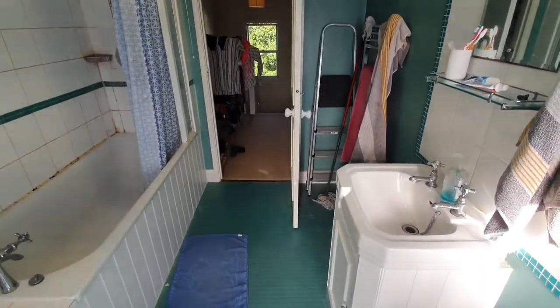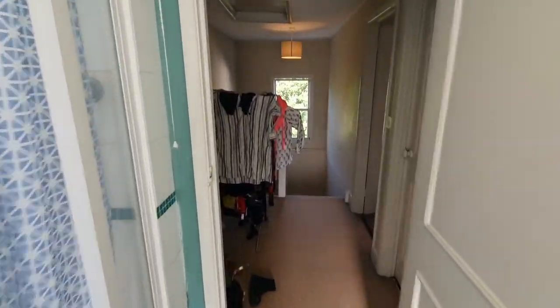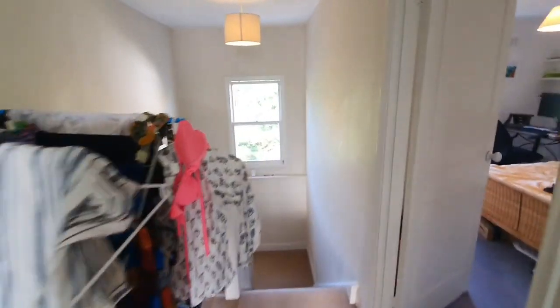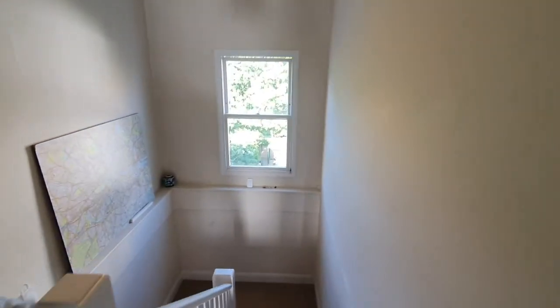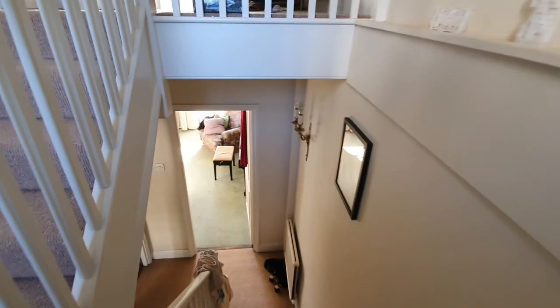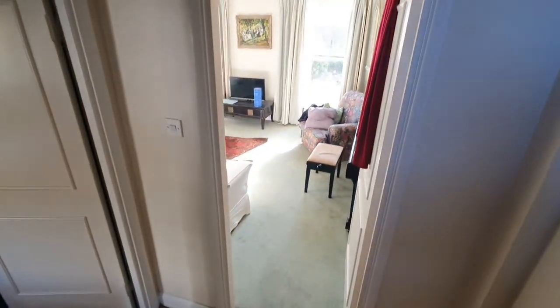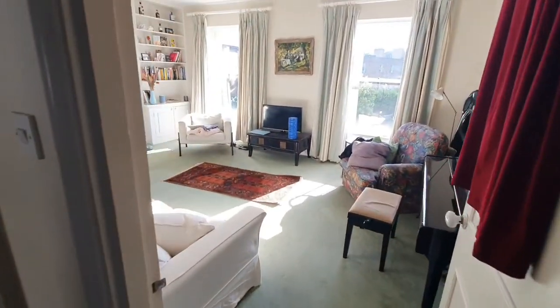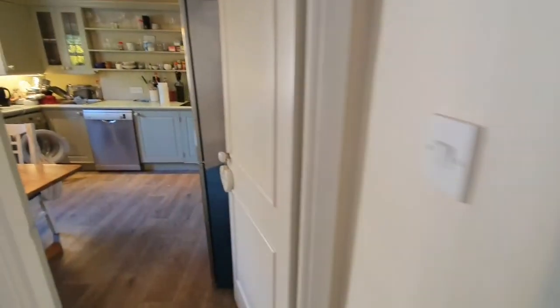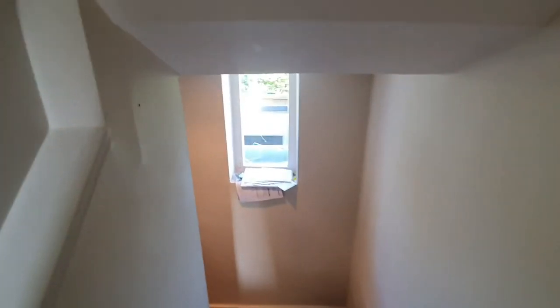So that's the two bed, one bath property on Stockwell Park Road. It's easy walking distance to Stockwell Station, and you also have access to Oval Station, giving you both the Victoria Line and the Northern Line. It's a very prestigious, quiet location with loads of local amenities. Do enquire with Ludlow Thompson's lettings agent to book a viewing as soon as possible — we look forward to having you soon.